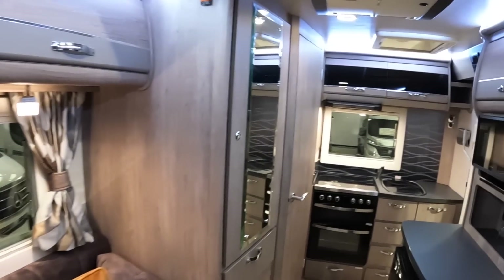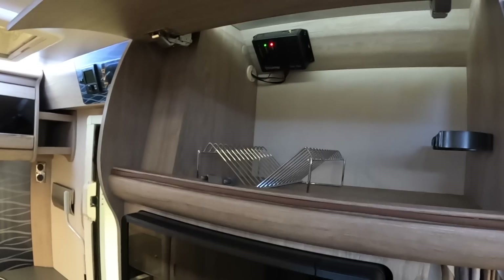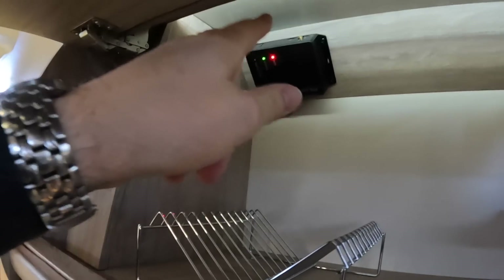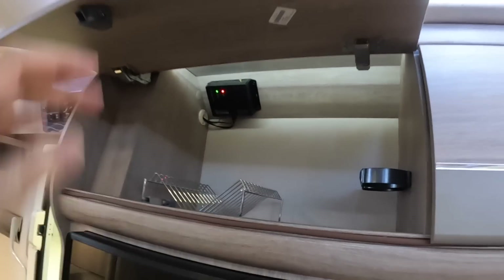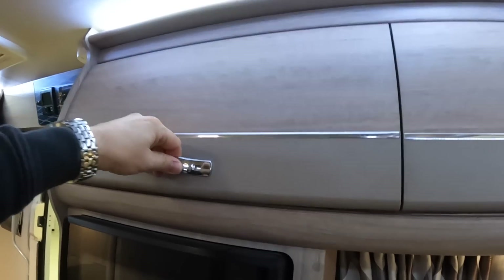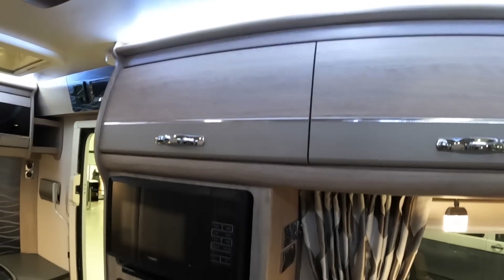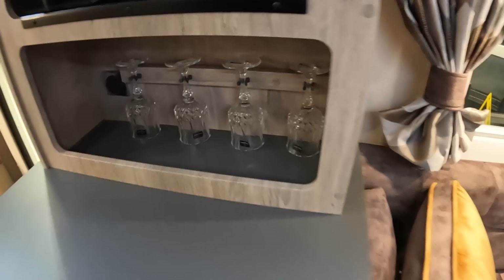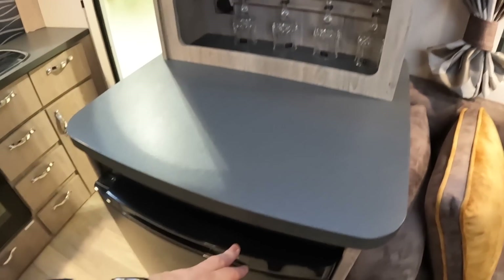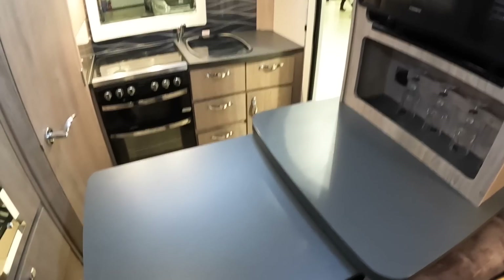Heading further back — it's got a heating system, and up there is a Truma netbox which means you can control your heating from your phone via an app. You can be in the pub, decide to switch the heating on in the motorhome, and it'll be warm when you get back — fantastic. There's a microwave here, and Autosleepers always have these little crystal glasses clipped into place. There's a fridge underneath, and less obvious is this pull-out section that gives you a really big extra surface area for cooking. Excellent idea.